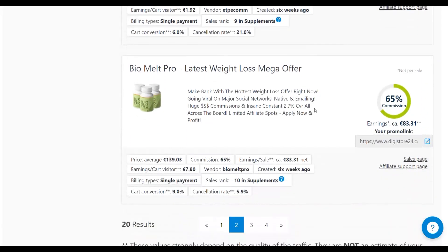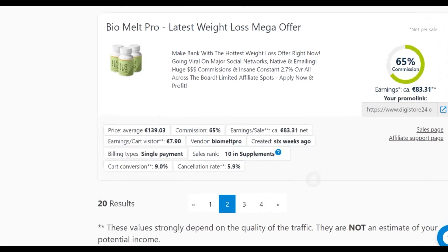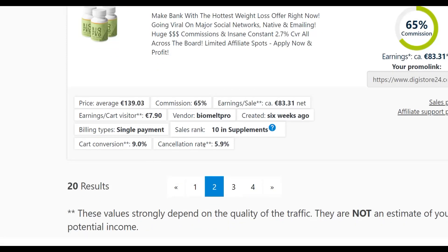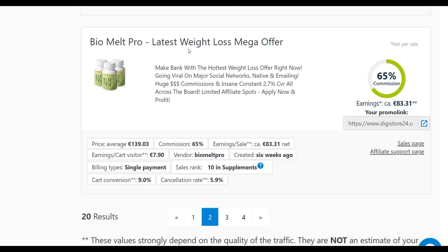Let's say you find this offer here — 'My Pro Latest Weight Loss Mega Offer.' The price is up to 139 euros, which is very high. The cancellation rate is only 5.9%, which is very low, meaning most buyers are not refunding. You can earn up to 83 euros per sale — almost 100 dollars — and most of these affiliate offers also have upsells, so you make even more money there.